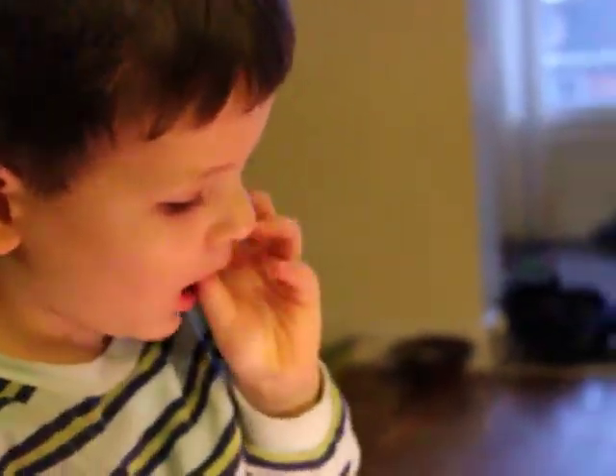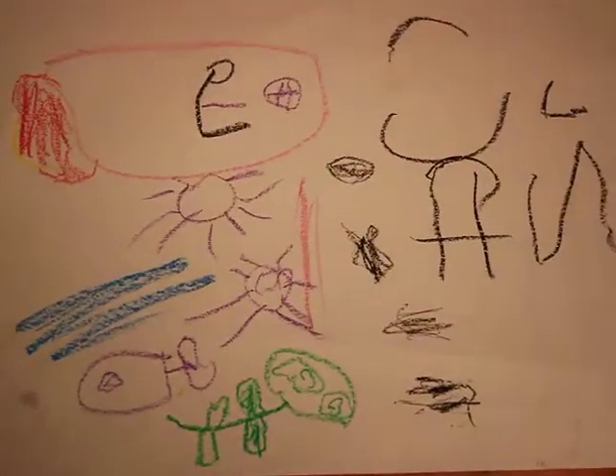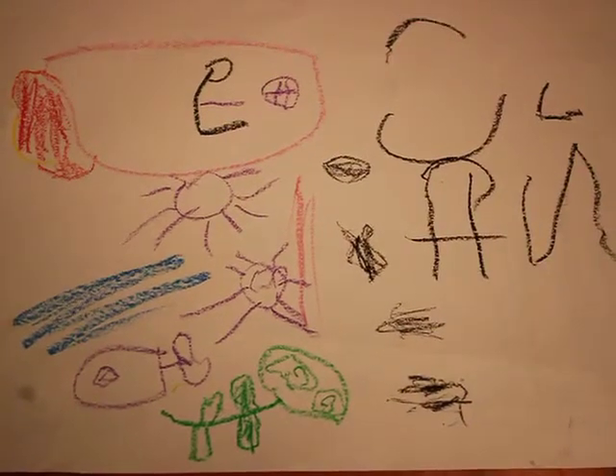All right, J-Boy, can you tell Oma about your drawings? Let's have a look at this one. I see you wrote your name on it. Can you tell her what's in your drawing?